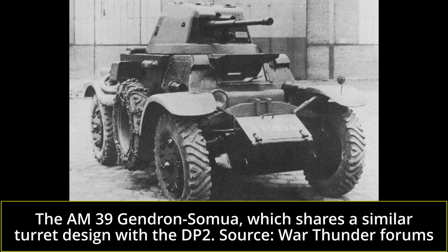As such, vehicles designated as automitrailleuse may have had wheels, tracks, or both, and ranged from tiny scout vehicles such as the 5-ton AMR-33 to the fairly large cavalry tanks such as the 19-and-a-half-ton S-35.